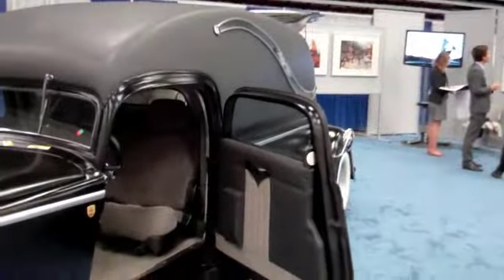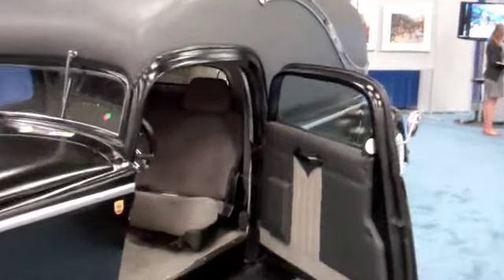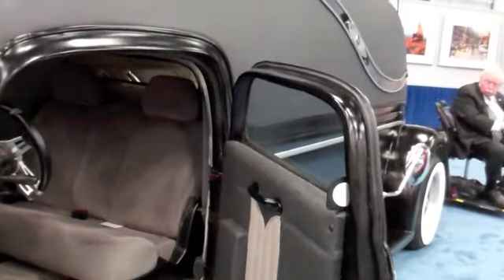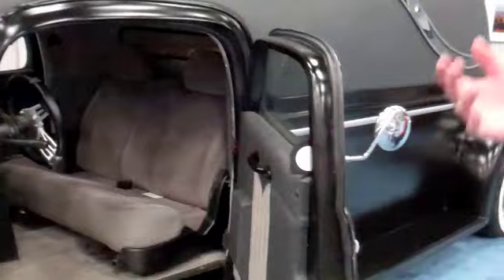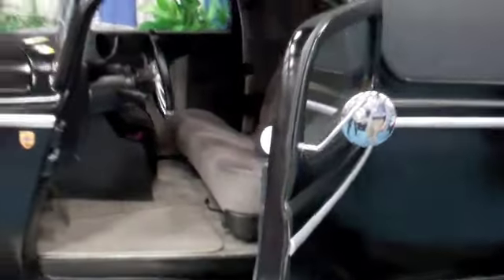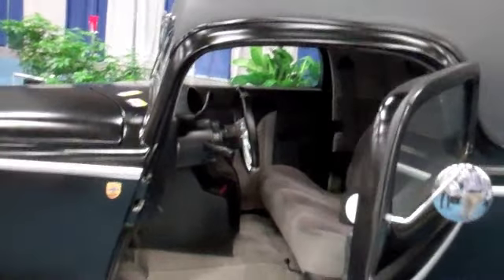Now, this particular model with the suicide doors is... Suicide doors? Yes, that's what they're called. I imagine that when you hop out of the car when the car is moving, you kill yourself. So maybe that's why they call them suicide doors. It's a very popular model. Yeah, they open backwards of what you would ordinarily expect. Exactly. That's correct.